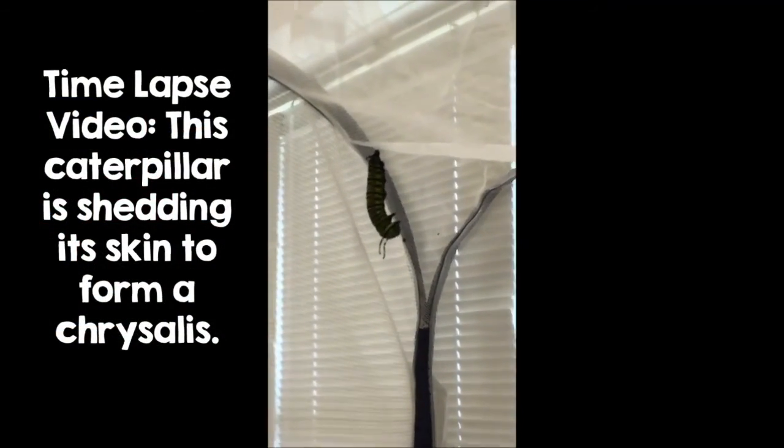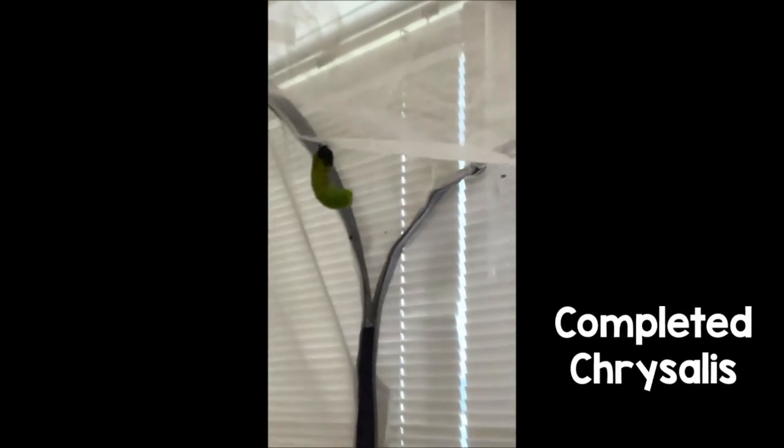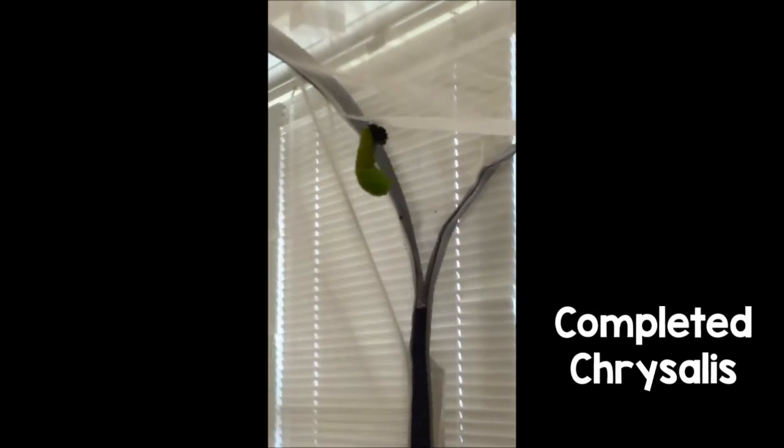Students were able to witness this event several times. Students knew that when a caterpillar made a J-shape, it was close to forming a chrysalis. We made lots of observations during these events and learned new things as we went along. Everything in the room stopped when we had a caterpillar forming a chrysalis.